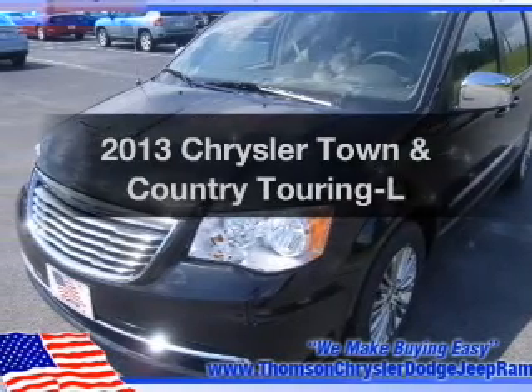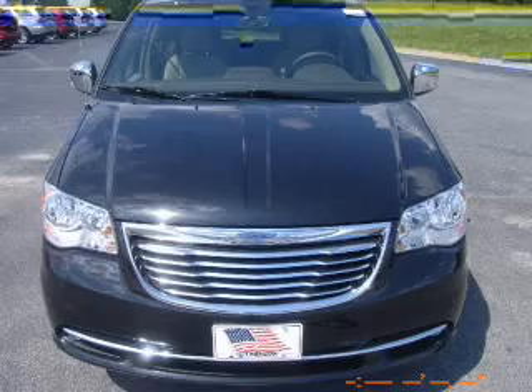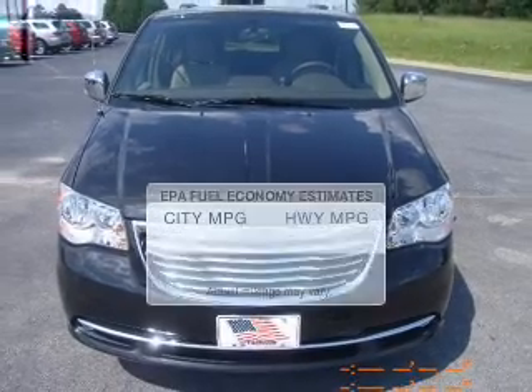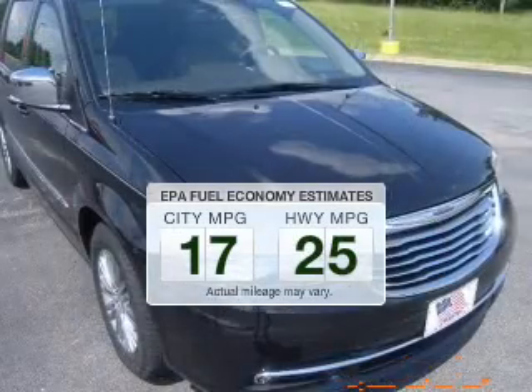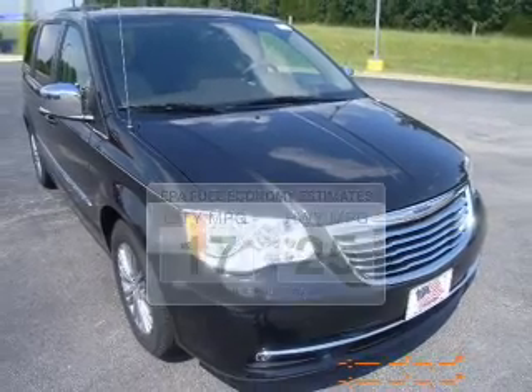Get noticed in this 2013 Chrysler Town & Country. Travel the roads in style and comfort in this great vehicle. Low emissions and the good fuel economy offered in this vehicle are important to you and to the environment.